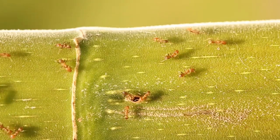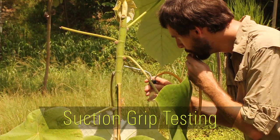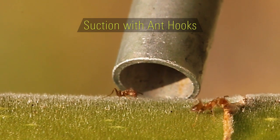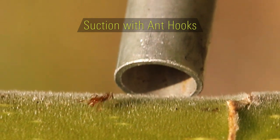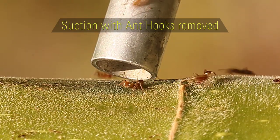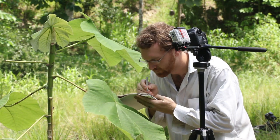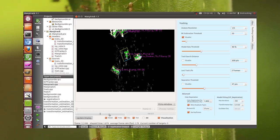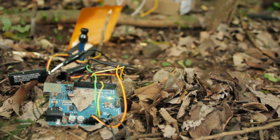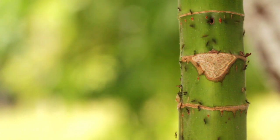Also, tiny specialized hooks coating the surface of the trunk work together with spurs on the ants' legs to increase the ants' grip strength and overall defensive capabilities. Researchers at Arizona State University and Georgia Tech are working together on new digital tools for understanding biological interactions and mechanisms such as those leading to the success of this Azteca-cecropia ant-plant hybrid.